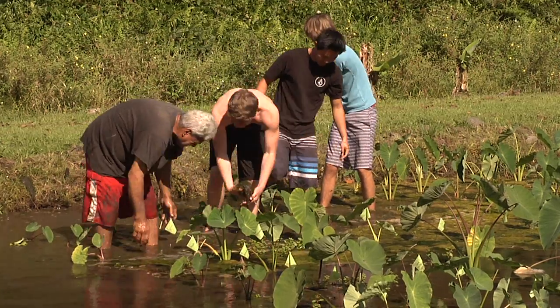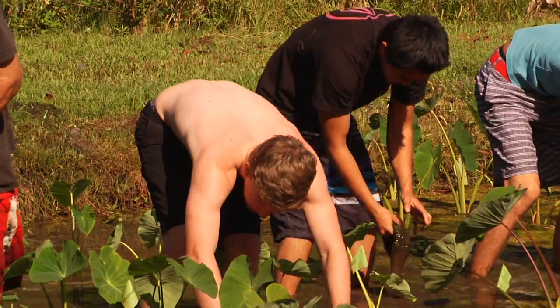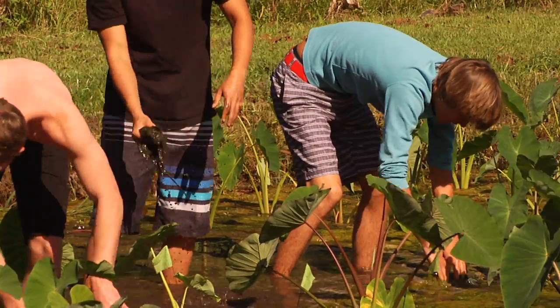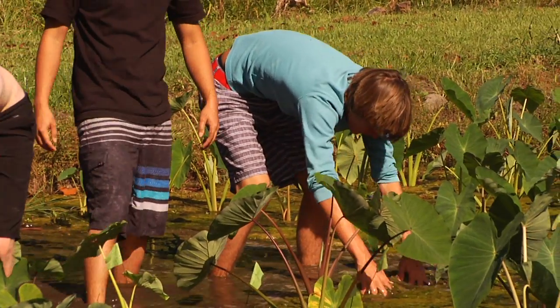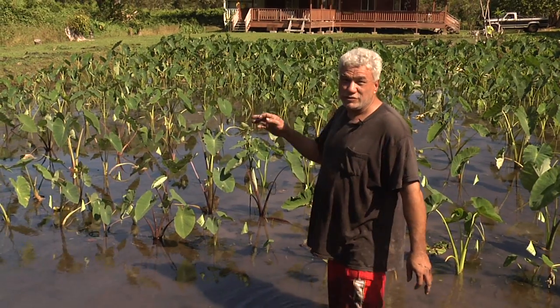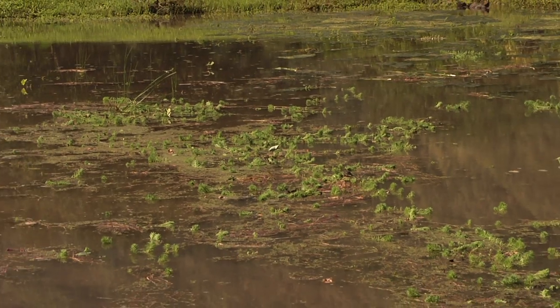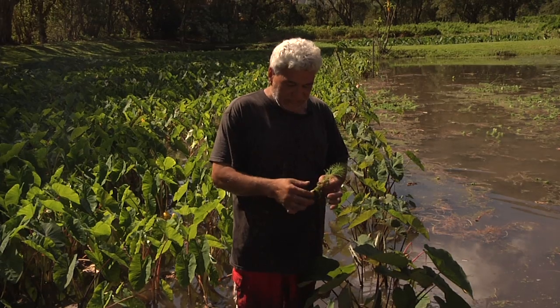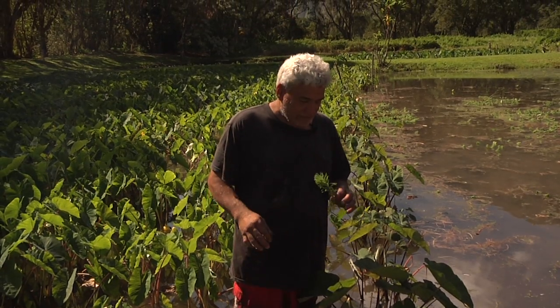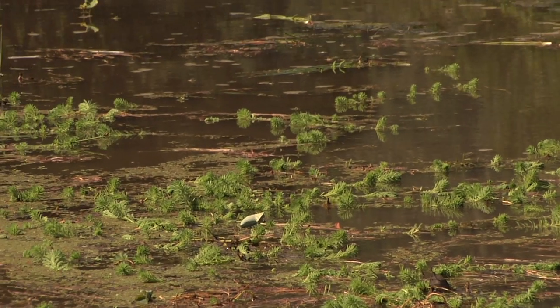When I was young, I don't remember having this kind of algae in the water. One of the biggest challenges is the apple snails. When you plant the huli, they eat around it, so you end up going back and replanting your patch about three, four times. It's supposed to be an aquarium plant that somebody had an idea of raising down here — they got carried away. It's making it harder for the farmers.